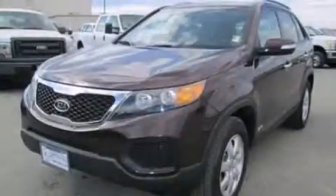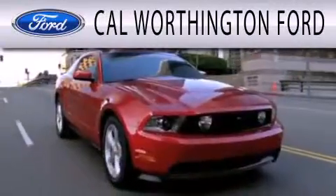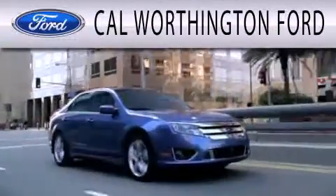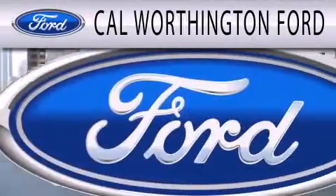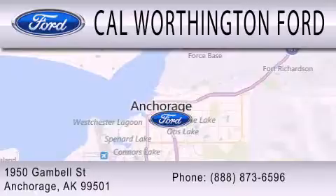Call now to find out how you can own this breathtaking automobile. Cal Worthington Ford is dedicated to doing everything possible to ensure that the experience you have selecting your next vehicle is as pleasant as possible. We're located at 1950 Gamble Street in Anchorage.